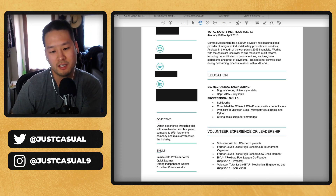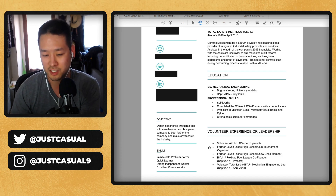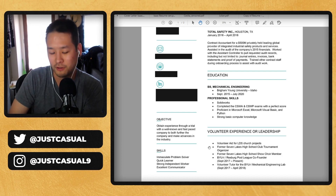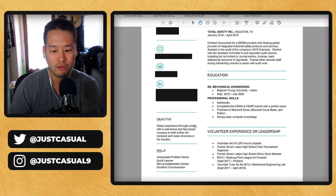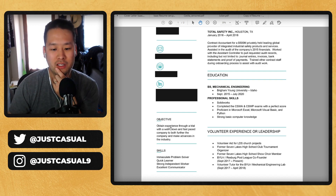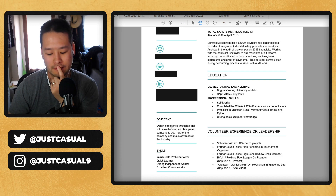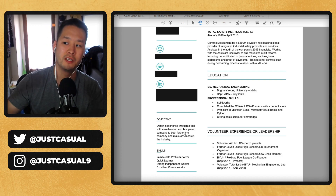So talking about the objective, it says: 'obtain experience through a trial with a well known and fast paced company to both further the company and make advances into the industry.' This is more engineering focused, so you need to make sure it's focused on esports. For the word 'trial' — I would say no, unless you really are looking for a trial. The company wants to hold long term people and you don't want to give the vibe that you're just going to be there for a short period of time. 'Well known' is really awkward too, because it's like you're looking for clout. You have to make sure your objective is showing that what you're looking for is in alignment with the company's objectives too.